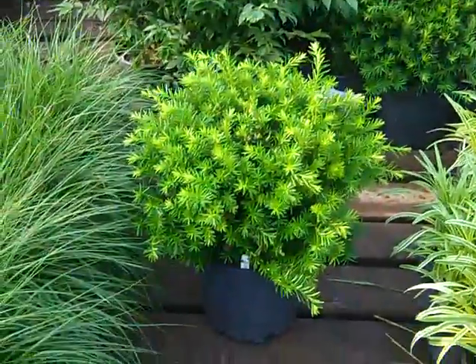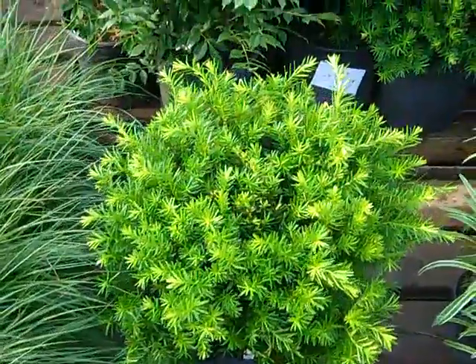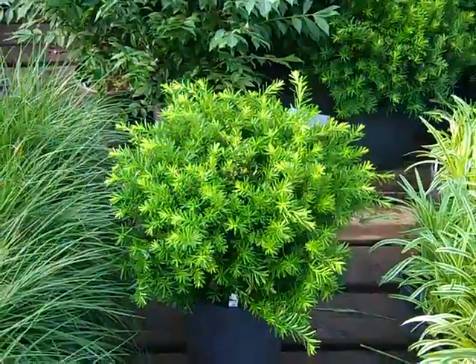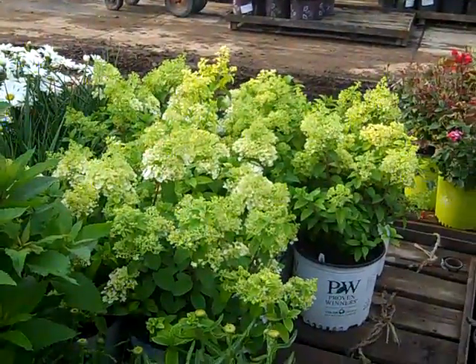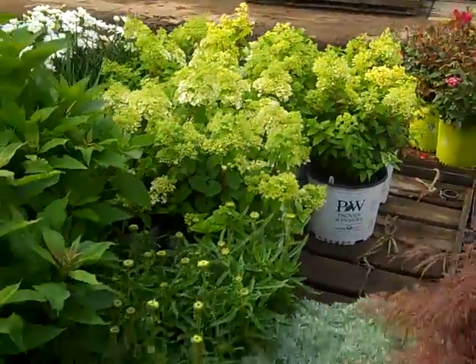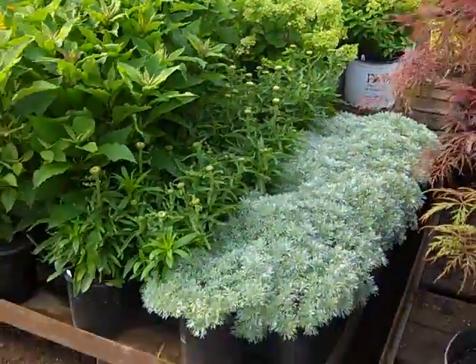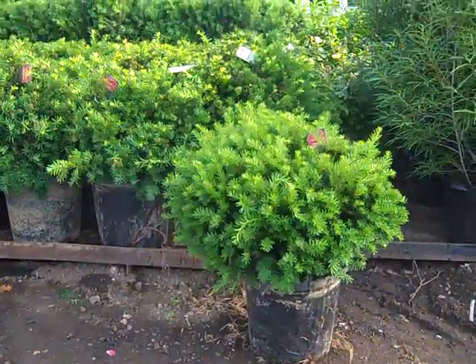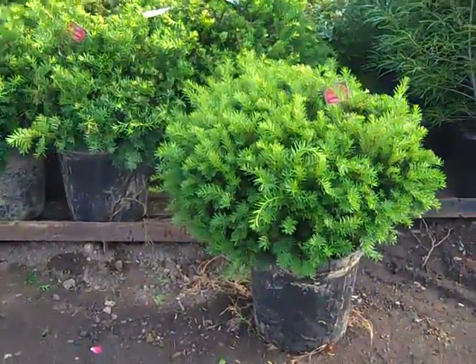On that same customer order, look at these gorgeous three gallon Densiform. Really nice value on these as well for three gallon Densiform. Look at the bud and bloom on that plant — that is Bobo, a new Hydrangea from Proven Winners. I had to show you these and pull one off. Look at this gorgeous seven gallon Taxus Densiform.